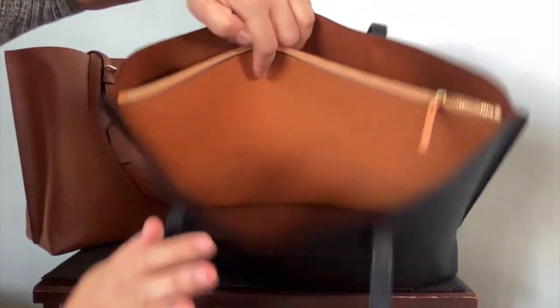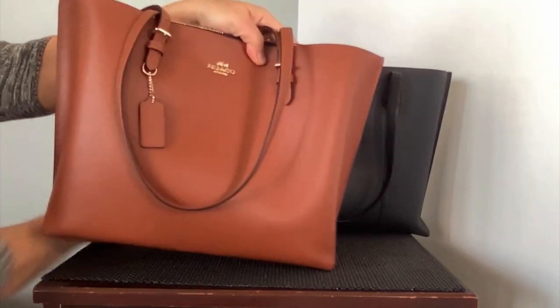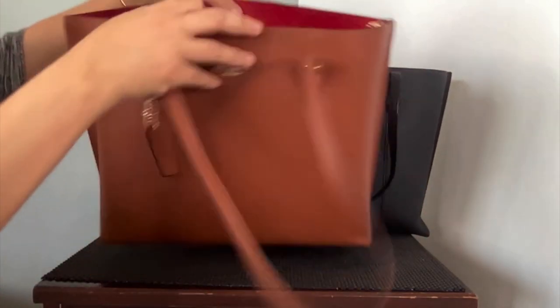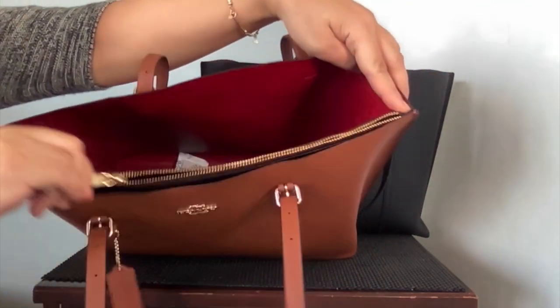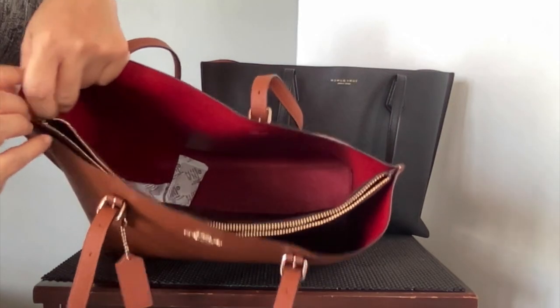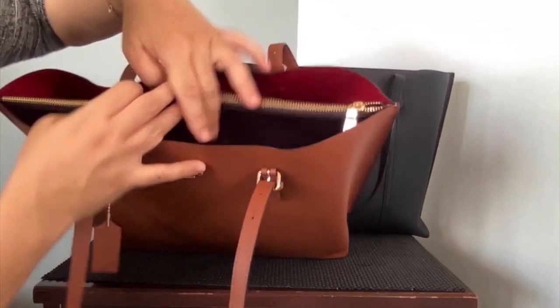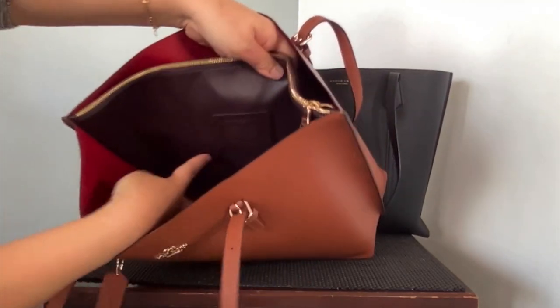The Tory Burch has a zipper with a leather tag on it and a brownish interior. The Coach has a middle zipped compartment with a zipper of gold hardware, and the interior of the middle compartment is lined. The outside compartments are both in a red contrast color.